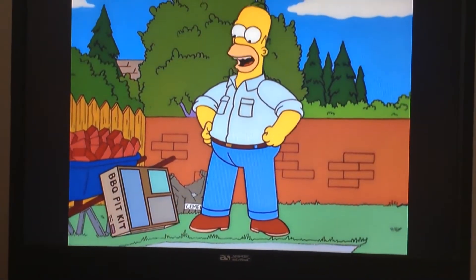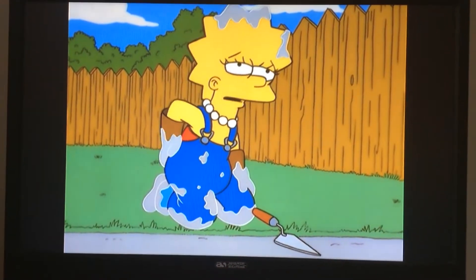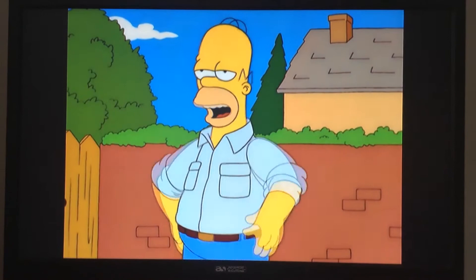There! That wasn't too hard, was it, honey? Dad, I really need to rest my back. Okay, sweetie. Daddy will take over.